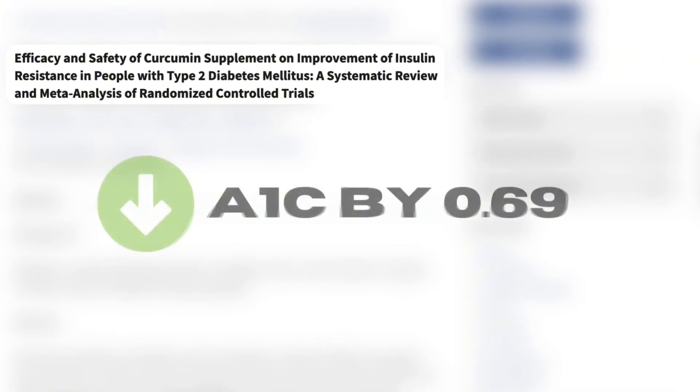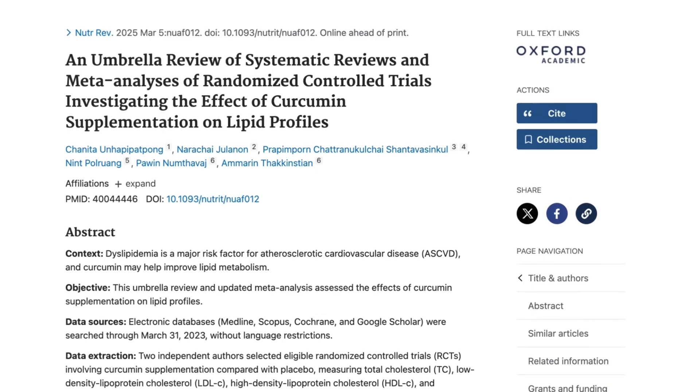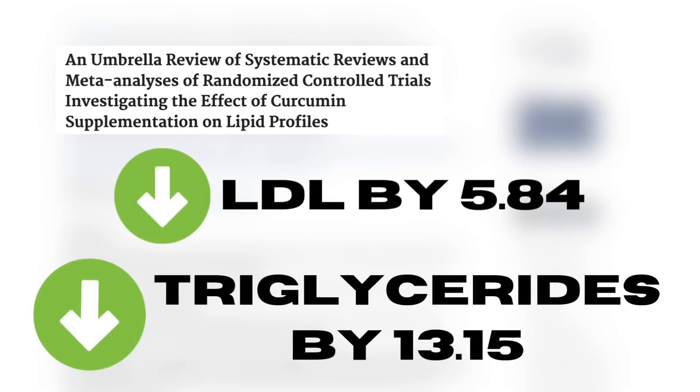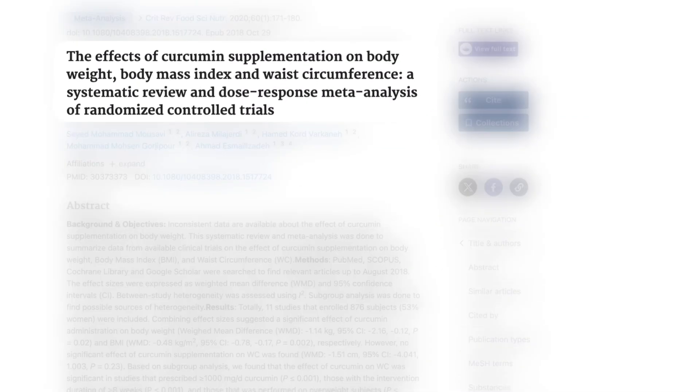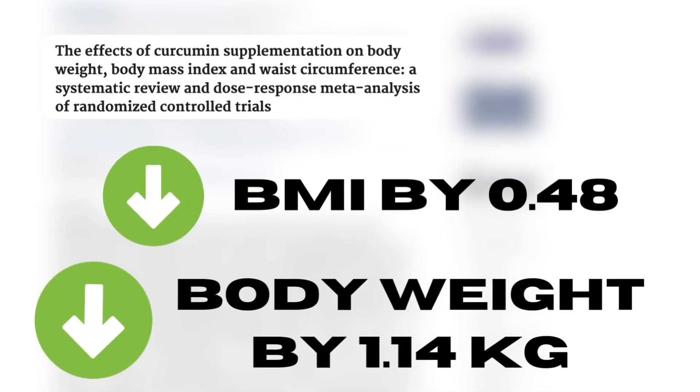In regards to cardiovascular disease markers, curcumin has been shown to decrease hemoglobin A1c by about 0.7%. It's also been shown to decrease LDL by about 5.84 and decrease triglycerides by 13.15. Curcumin has also been shown, through these anti-inflammatory and antioxidant effects, to decrease BMI and decrease body weight by an average of 1.14 kilograms.